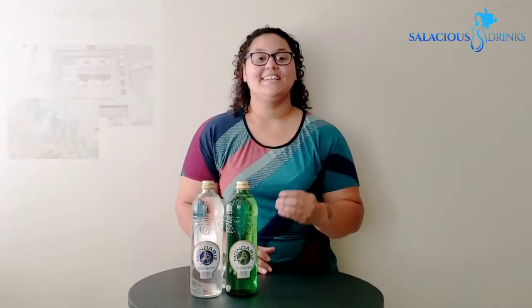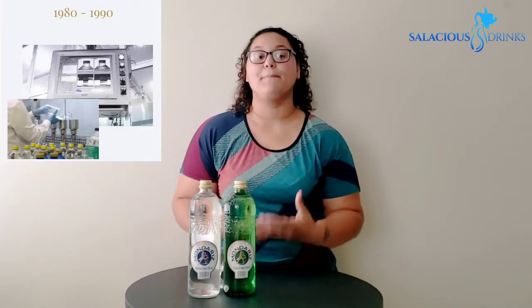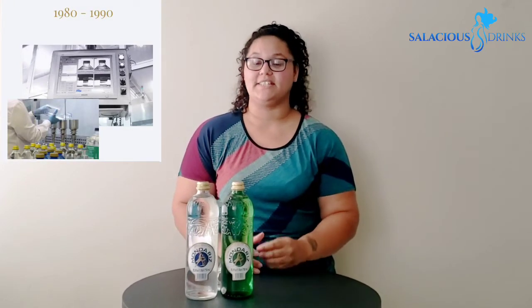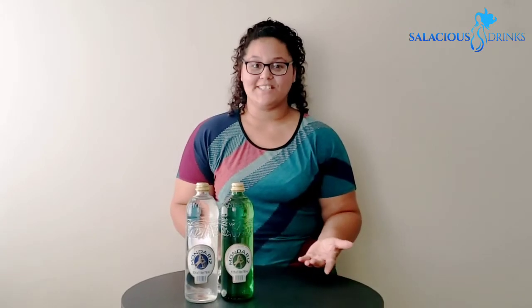By the end of the 20th century, a state-of-the-art bottling plant is built and the spas reopened. From 1980 to 1990, they focus on growing the brand and becoming world known for design and taste. In 2005, Aguas de Madrid exports the most water in Spain and they haven't stopped growing since.